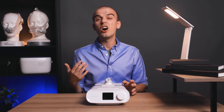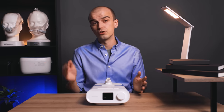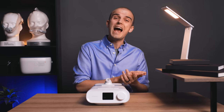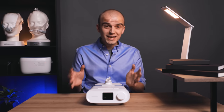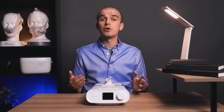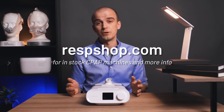Right now, machines are hard to come by. This recall has caused a large spike in demand for new machines, and coupled with a global supply chain shortage, supply is really limited. So if you can find an in-stock alternative and you're thinking about buying a backup or upgraded unit, I strongly recommend you take it. You can see available models, including some that are in stock, or simply get more info over at RespShop.com.